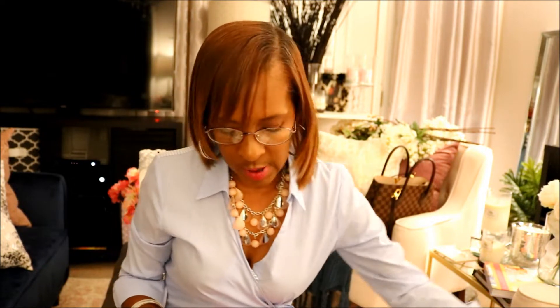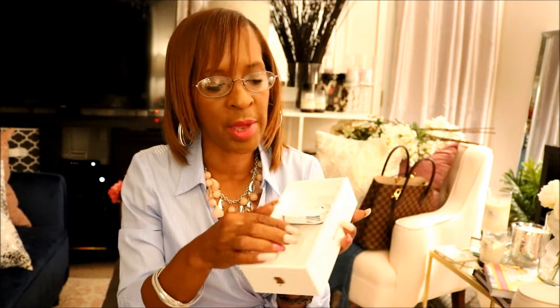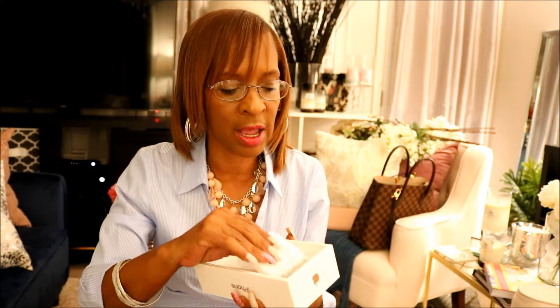For today's video, as you can tell by the title, I am going to show you my new iPhone XS Max. This is the box that it came in. This is just some stuff that came with it in the box. It does come with the AirPods and it does come with the charger, but I have it over here because I was charging my phone.